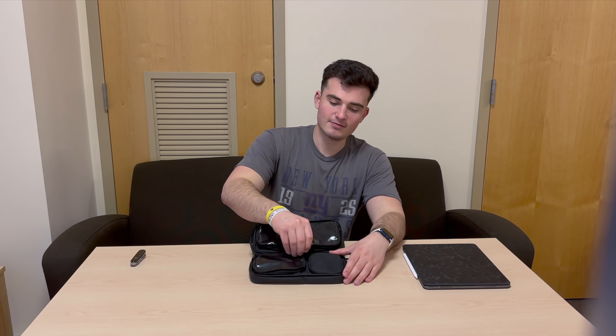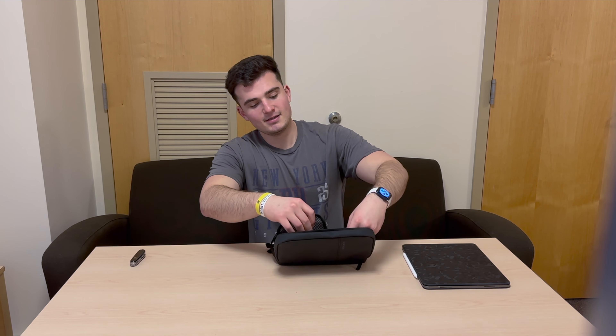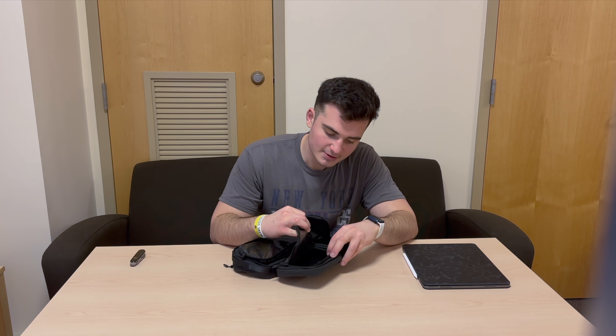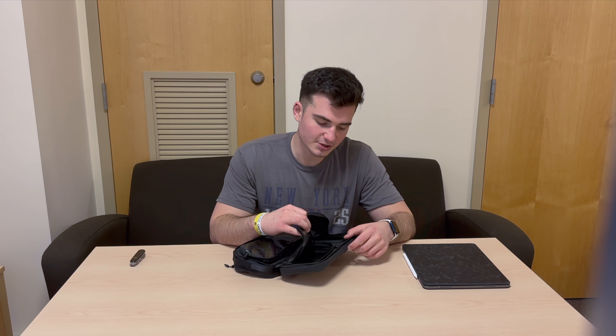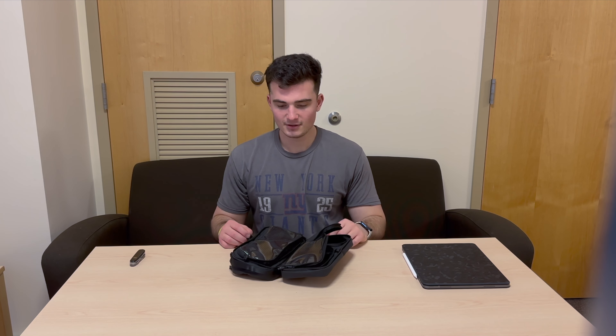On this side you have a smaller see-through pouch, kind of like the first one, and then here you have more of a private pocket where you can store things like medicines and other more sensitive items. One cool thing to note is there's actually a divider in these two pockets that can go up or down.